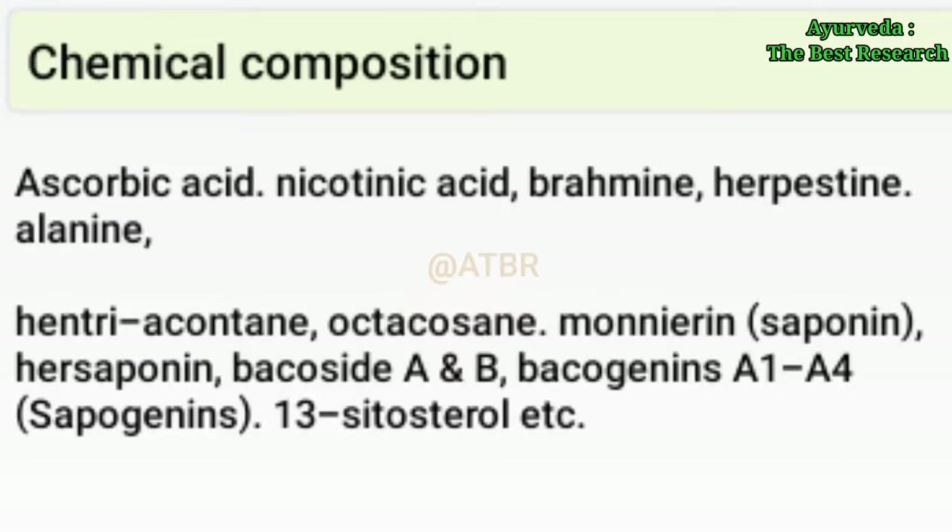Chemical composition: It contains chemical constituents such as ascorbic acid, nicotinic acid, brahmine, herpestine, and alanine.